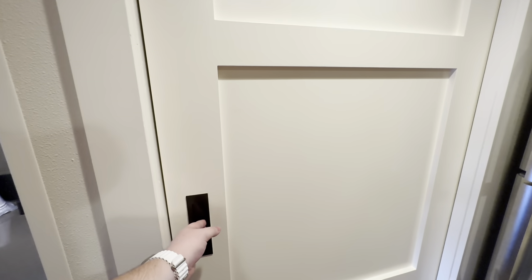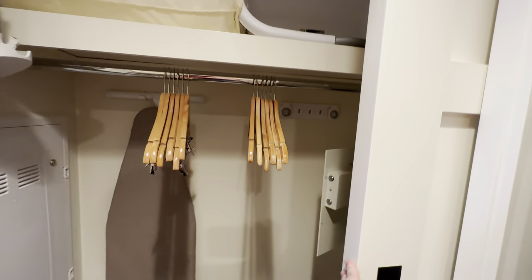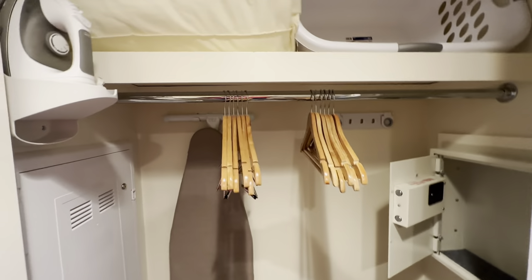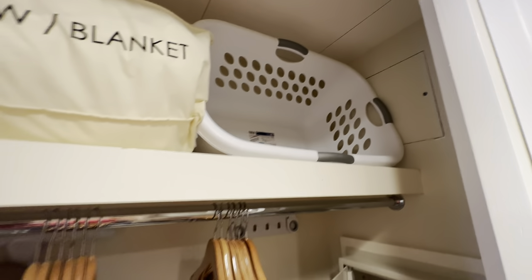There's a closet next to the refrigerator with a pocket door that slides right out of place. This closet has some hangers, a luggage rack, iron and ironing board, an in-wall safe, an extra pillow and blanket, and a laundry hamper for you to use during your stay.